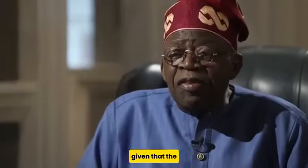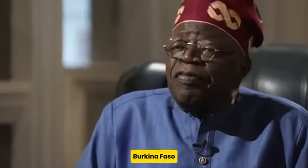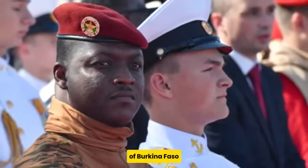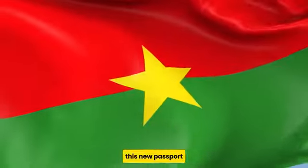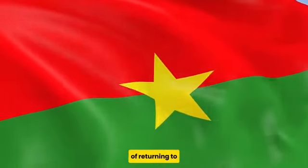This is interesting given that the regional bloc ECOWAS is still trying to bring Burkina Faso back after President Traore announced the withdrawal of Burkina Faso from ECOWAS earlier this year. This new passport, however, signifies that Burkina Faso has no plans of returning to the bloc, no matter what ECOWAS plans to do.